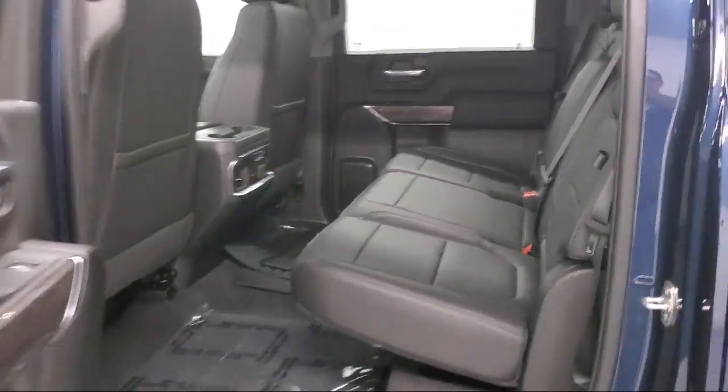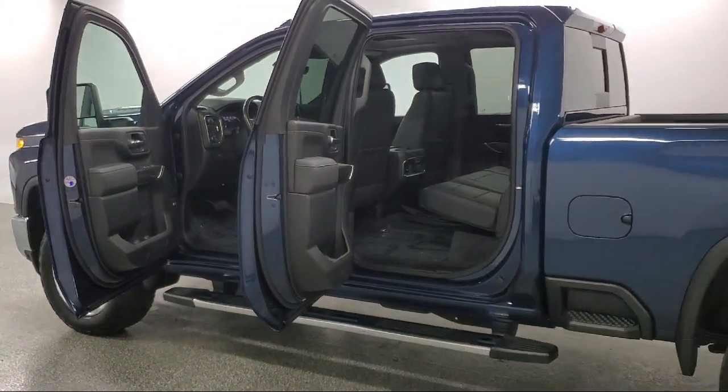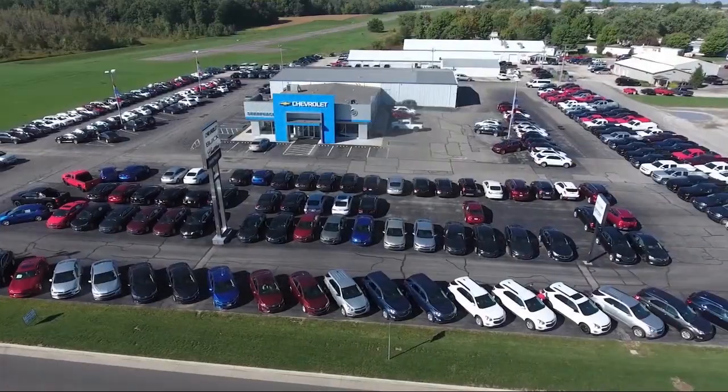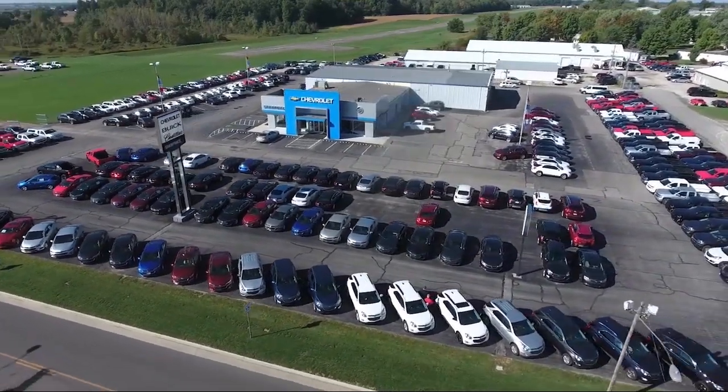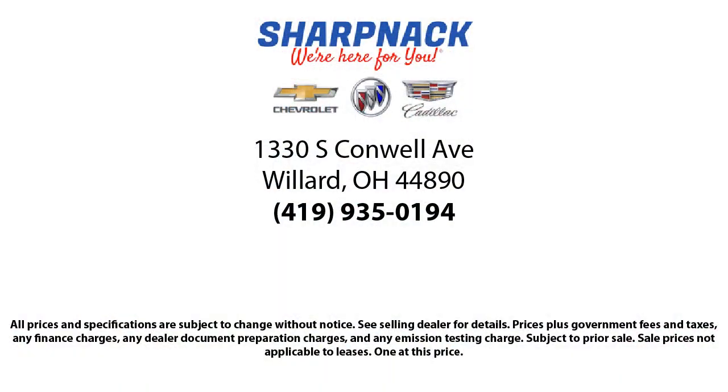It is the Sharpnack promise to be straightforward, never to pressure anyone, and to keep all promises made. So come see us today. We're located at 1330 South Conwell Avenue. Sharpnack Chevrolet Buick Cadillac — we're here for you.